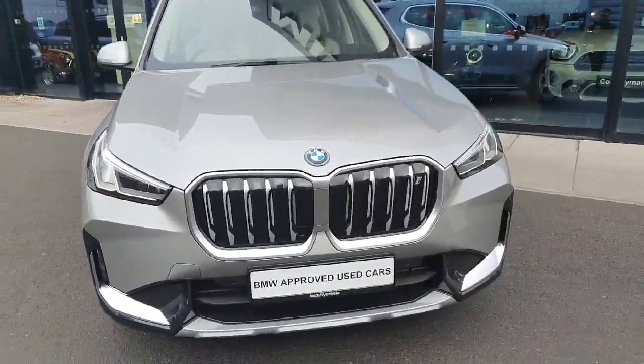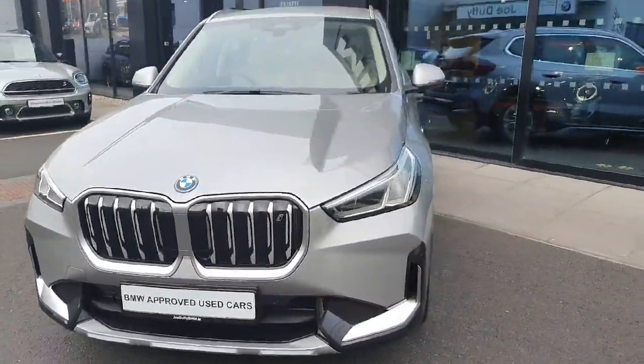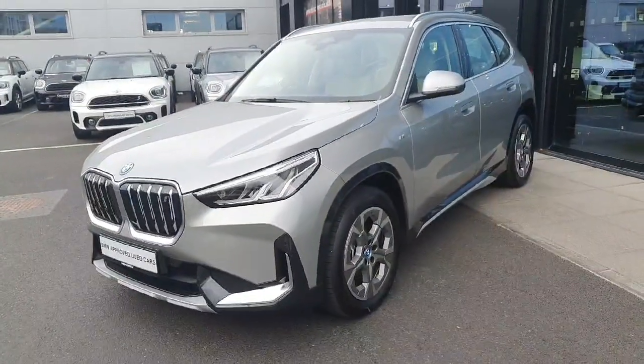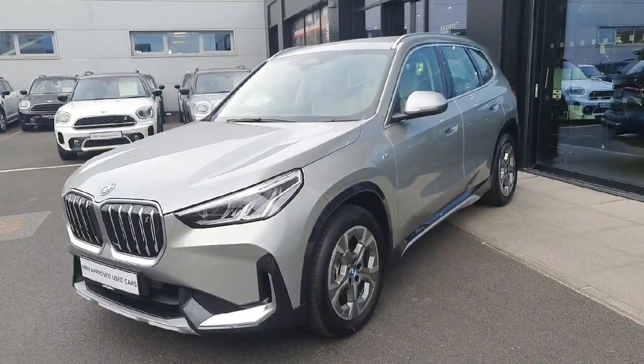The car is absolutely gorgeous. If you have any further questions or would like to book a test drive, please don't hesitate to call us. Thanks for watching, bye bye!